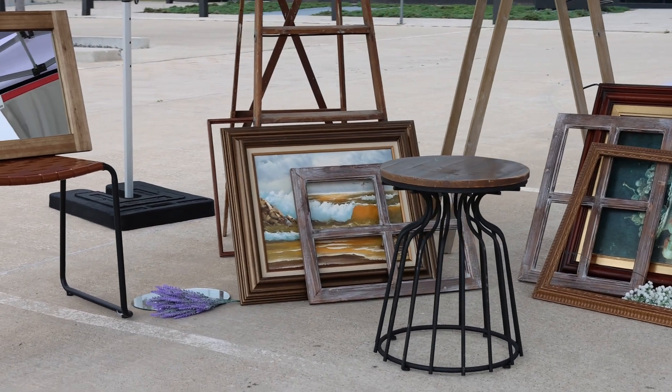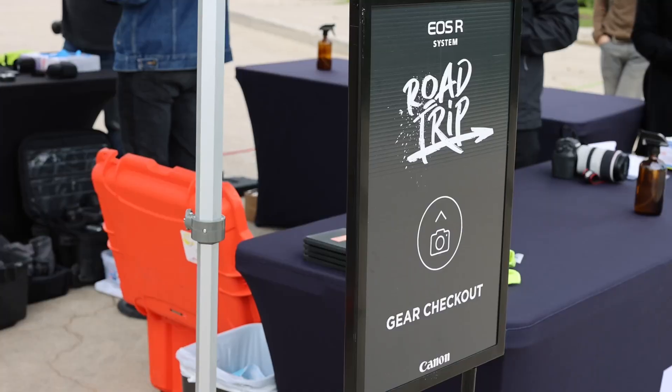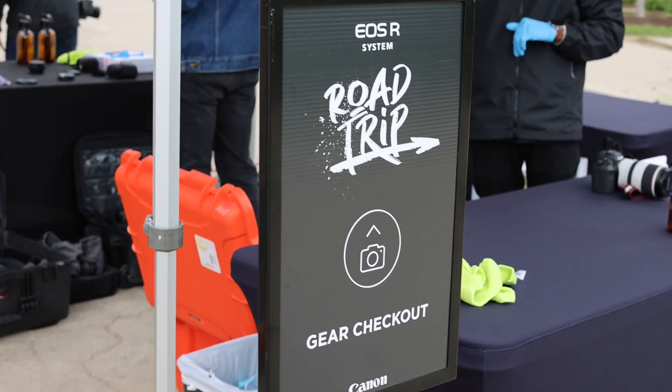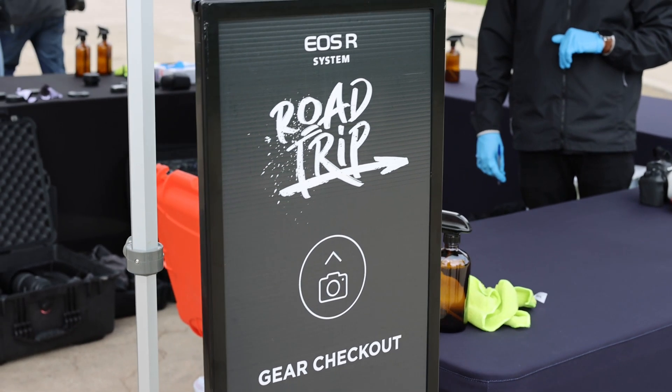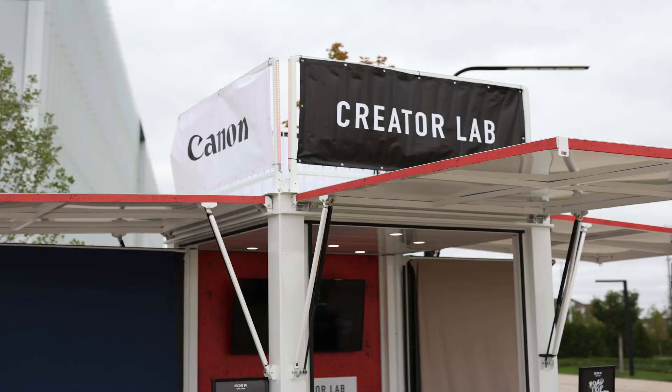Before I show you some sample footage and pictures, I want to apologize — I ended up talking to the Canon folks for so long that I forgot it was a time-limited event. I only had 15 minutes to capture what I could, so I'm only able to show you a few video samples and a few pictures. I hope this still helps. All the samples I'm showing you are unedited.